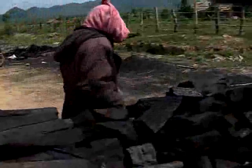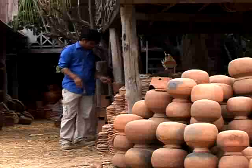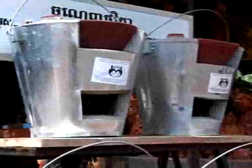Currently there is no realistic alternative to charcoal for cooking, so CFSP have redesigned the traditional stove, making it more efficient and cutting the amount of charcoal used by 22%.